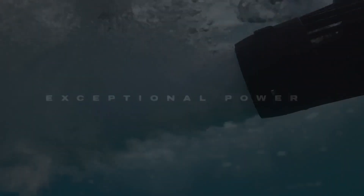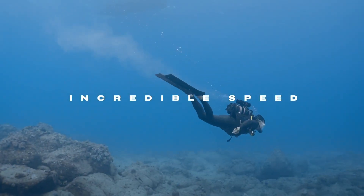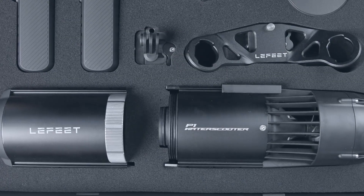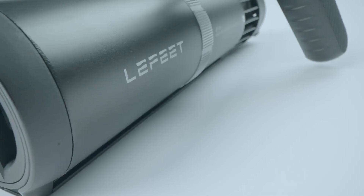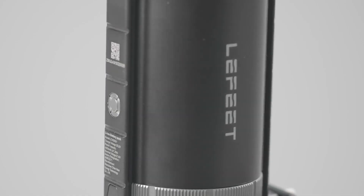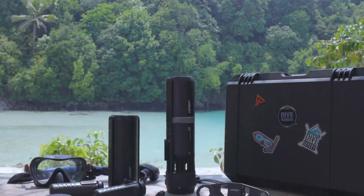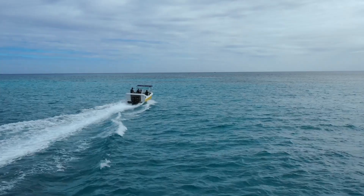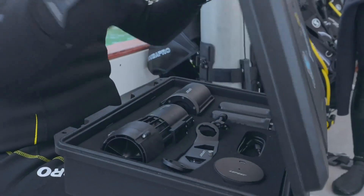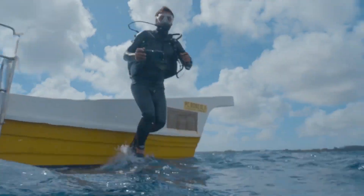Exceptional power, ultra compact, incredible speed, and great versatility — introducing the all-new P1 from Lafitte, the ultimate compact underwater scooter to take your aquatic adventures to the next level. With years of expertise, Lafitte adopts an innovative tools-free modular design offering the P1's advanced functions and performance.